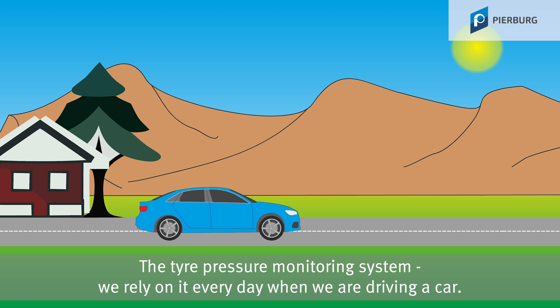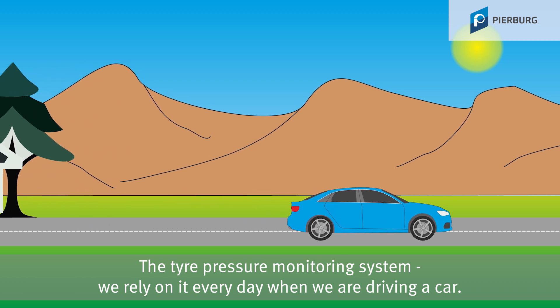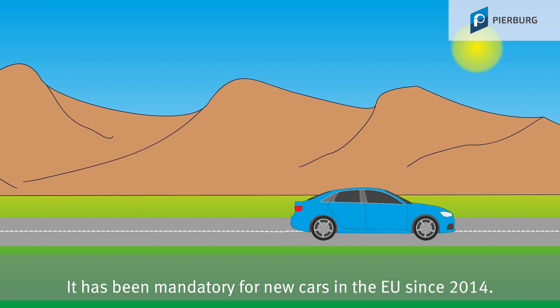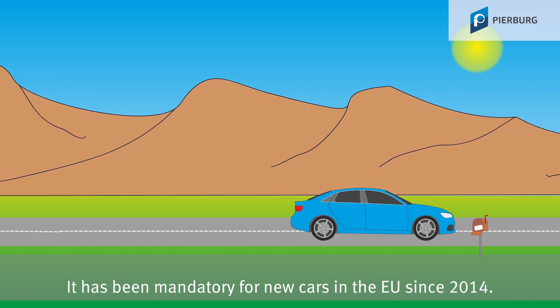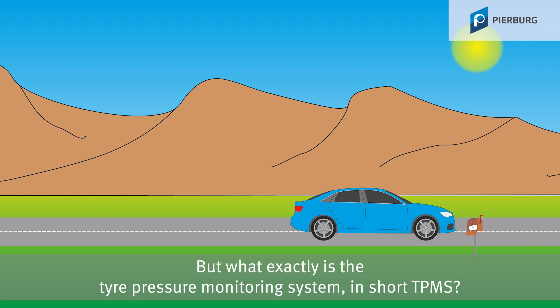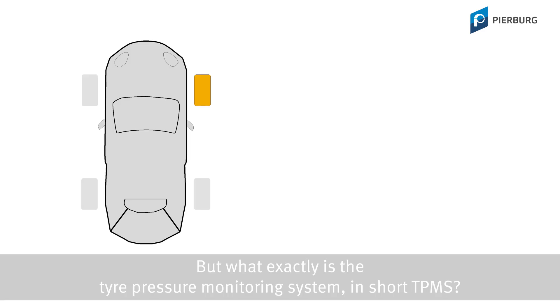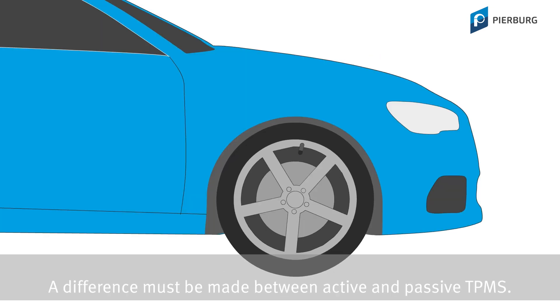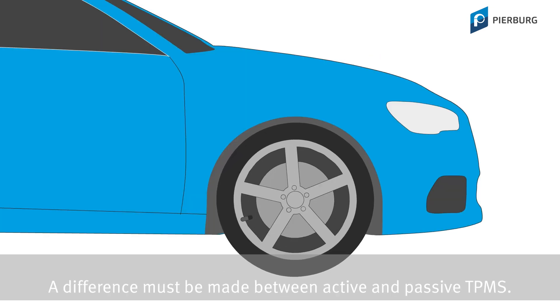The Tire Pressure Monitoring System — we rely on it every day when we are driving a car. It has been mandatory for new cars in the EU since 2014. But what exactly is the Tire Pressure Monitoring System? In short, TPMS. As the word suggests, the Tire Pressure Monitoring System monitors the pressure in the tires. A difference must be made between active and passive TPMS.